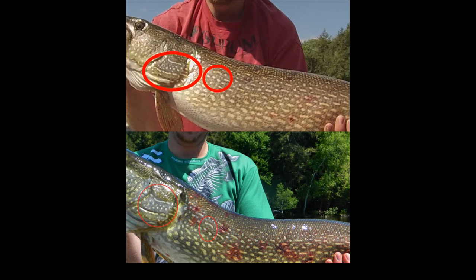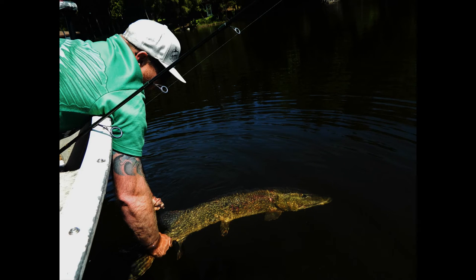Very cool experience. It just goes to show how important catch and release is, and I encourage everyone else to do the same with big fish. Enjoy the rest of the video. Thanks for watching.